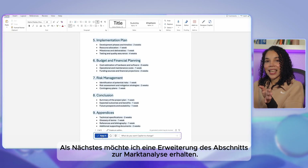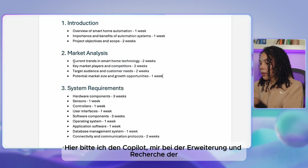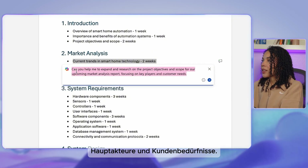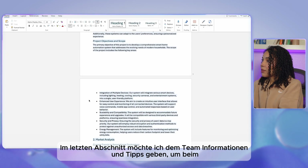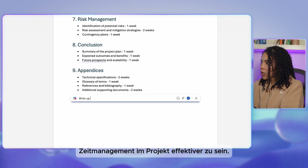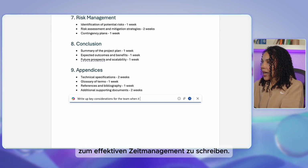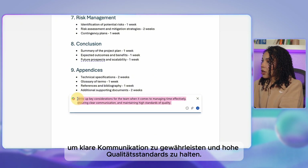Next, for an expansion on the market analysis section, we ask co-pilot to help expand and research the project objectives and scope for an upcoming market analysis report, focusing on key players and customer needs. In the final section, we ask co-pilot to write up key considerations for the team when it comes to managing time effectively, ensuring clear communication and maintaining high standards of quality.